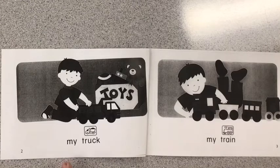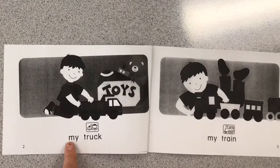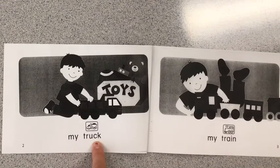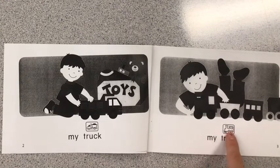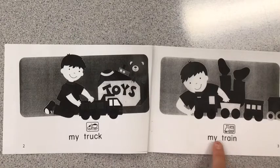I want you to get your finger ready. Put your finger below that first word. I go first. My truck. Now it's your turn. My truck. Take a look at the next page. I go first, and I'm going to use that picture to help me read this word. My train. Your turn. My train.